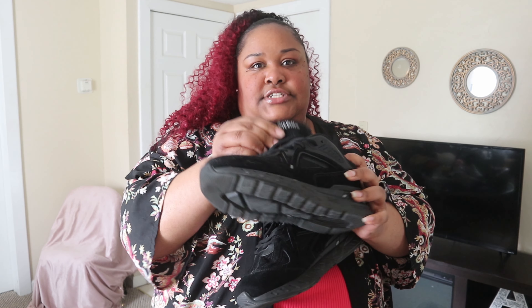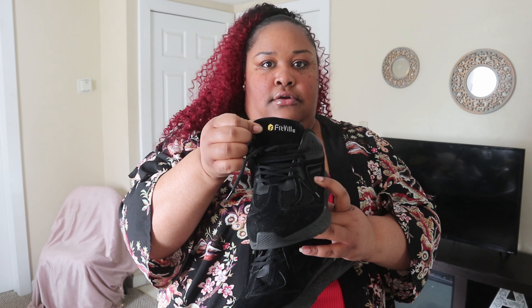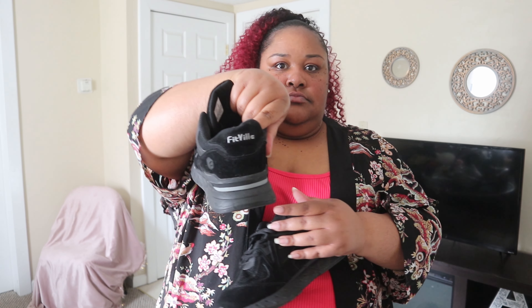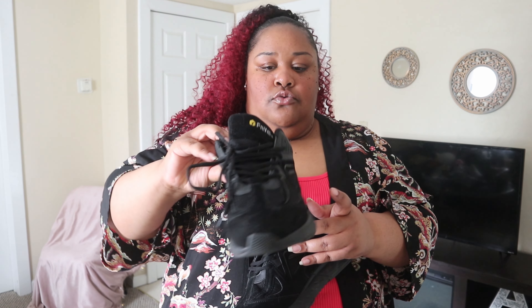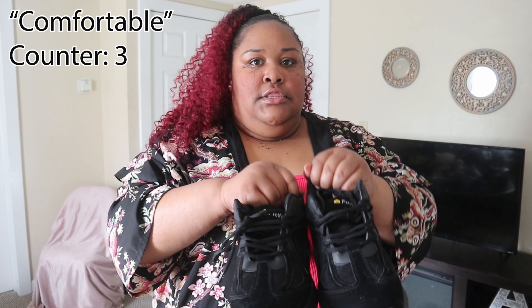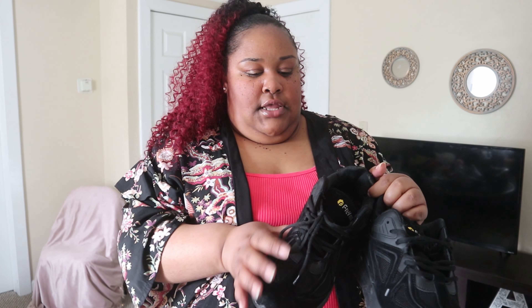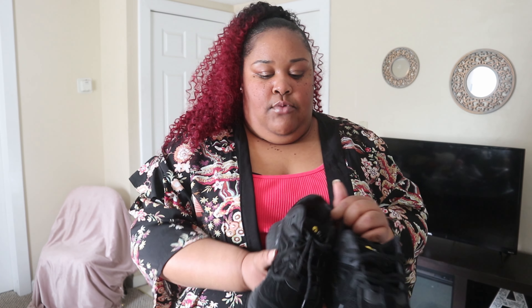First up are these black sneakers — they may look a little worn because I wear these a lot. They have the FitVille logo with a little yellow F symbol on the shoe, and FitVille in gray on the back. From the side they look really cute. The material is not suede but that type of material, and they do have leather up top as well.